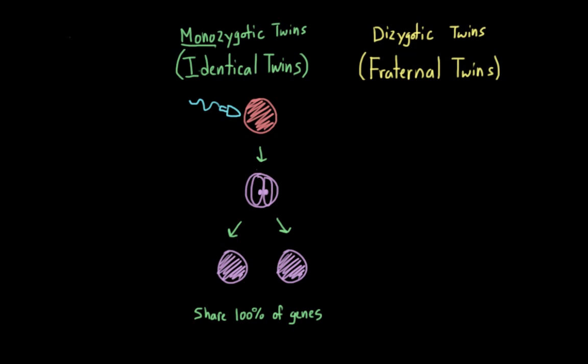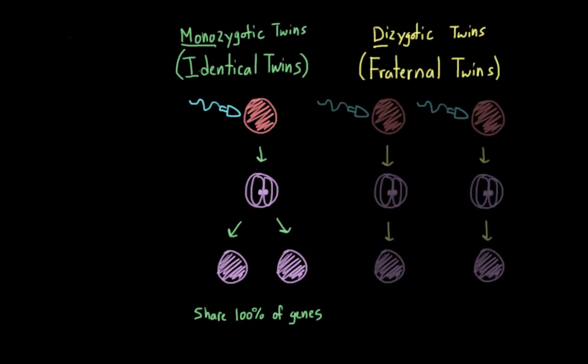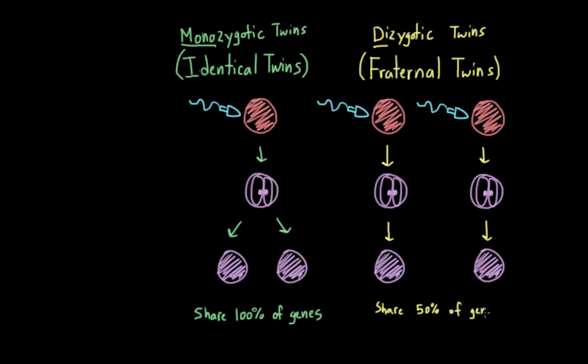Fraternal, or dizygotic twins, develop from two separate fertilized eggs. I'll underline 'di,' which indicates two. Instead of one egg being released during a woman's cycle, two are released instead, and these two different eggs are fertilized by two different sperm. As a result, fraternal twins share 50% of their genes. So fraternal twins have the same genetic relatedness as regular siblings — and just like you and your siblings, they might look alike, but they aren't going to be identical.